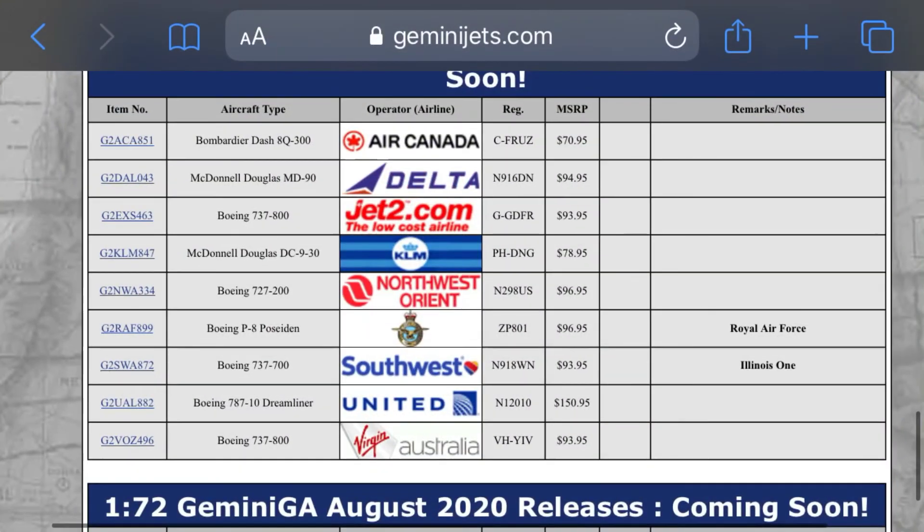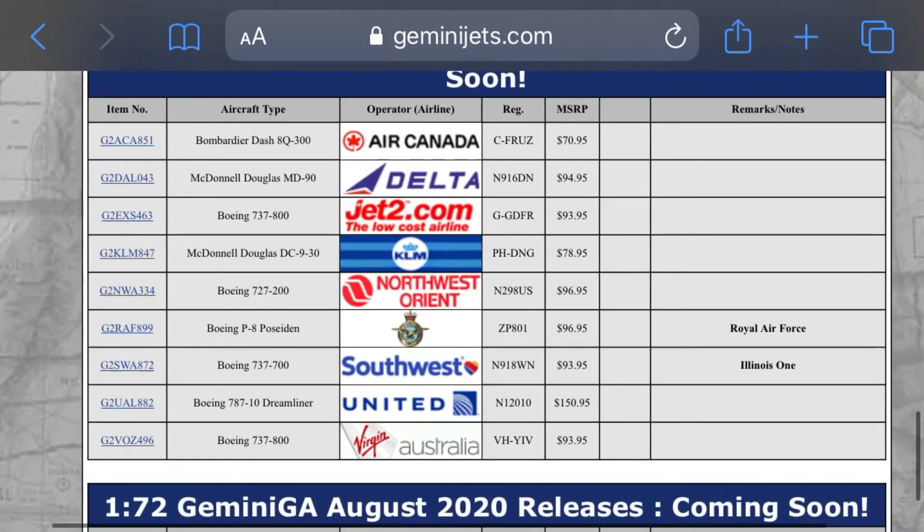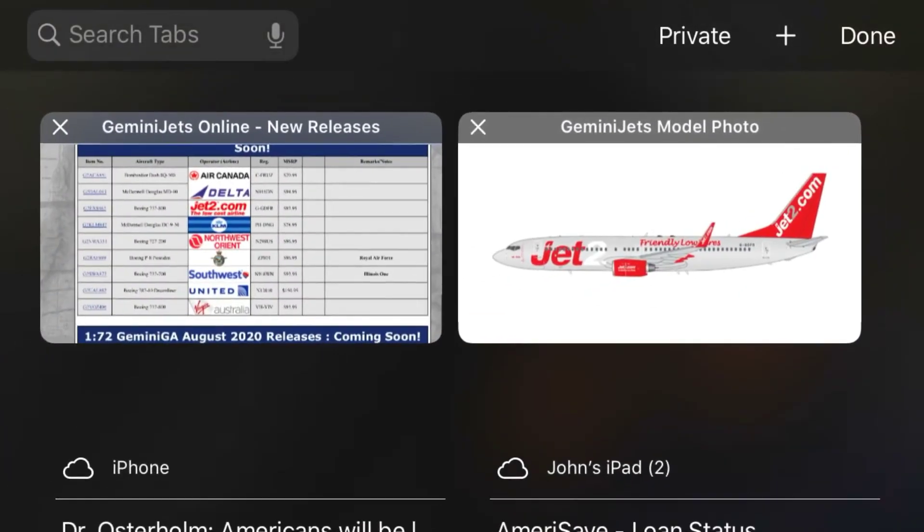Moving on, we have a Jet2.com, registration G-G-D-F-R. This is another 737-800. Pretty cool plane — it says friendly low fares.